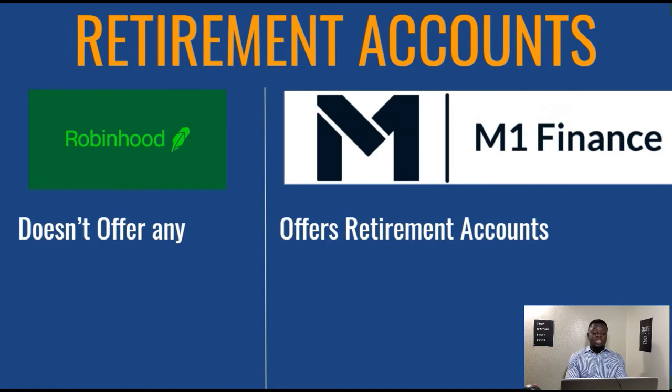Next up, we have retirement accounts. Robinhood at the moment does not offer any retirement accounts such as IRA or SEP accounts. M1 Finance, on the other hand, does offer retirement accounts — so if you are trying to invest for a traditional IRA, Roth IRA, or 401k, you can do that on M1 Finance.